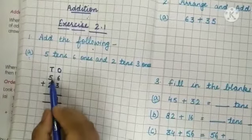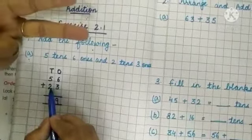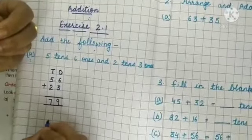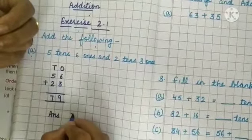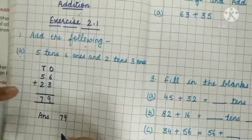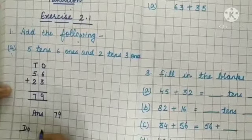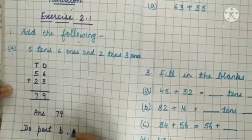Next, 5 in my mind and 2 on my fingers. Start: 5, 6, 7. Now we get the answer 79. First arrange the numbers in columns, then add them. Now do part B and C yourself.